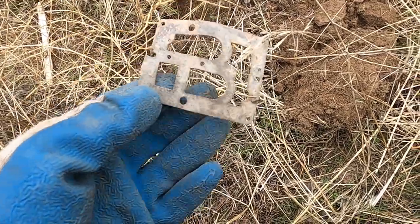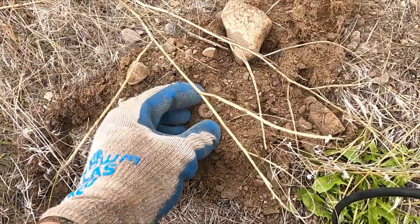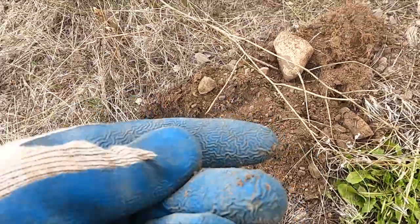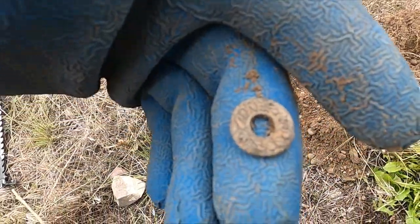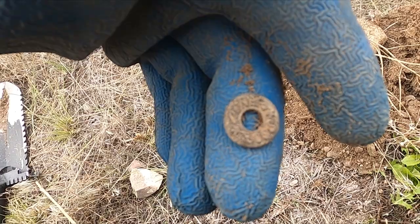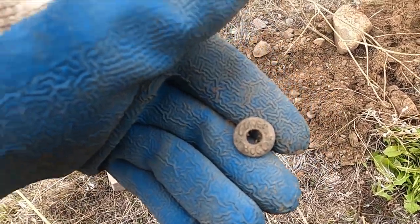There's the first relic-y thing — looks like a part to a clock. These are pretty common, we've got a bunch of these now. It's just the top of the button, a pretty common one for around here.